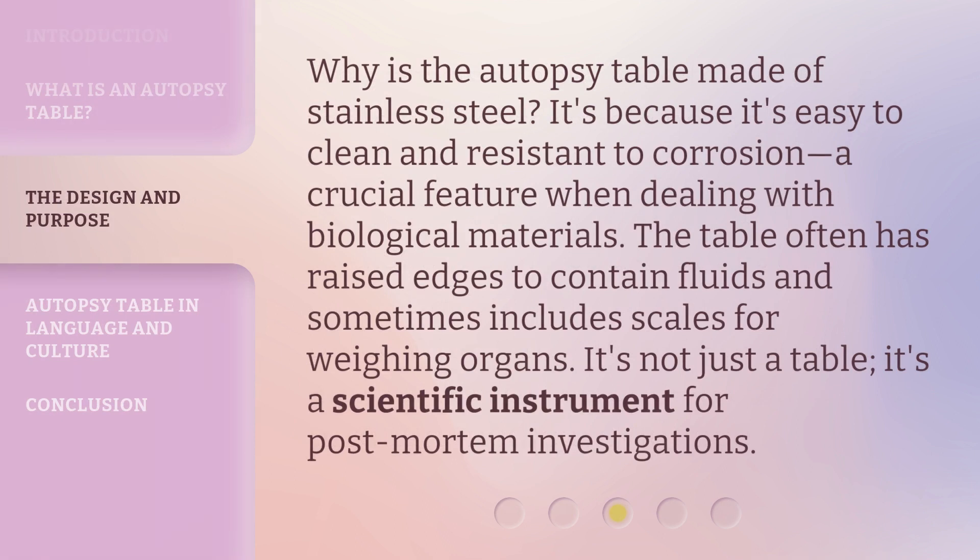Why is the autopsy table made of stainless steel? It's because it's easy to clean and resistant to corrosion — a crucial feature when dealing with biological materials. The table often has raised edges to contain fluids and sometimes includes scales for weighing organs. It's not just a table; it's a scientific instrument for post-mortem investigations.